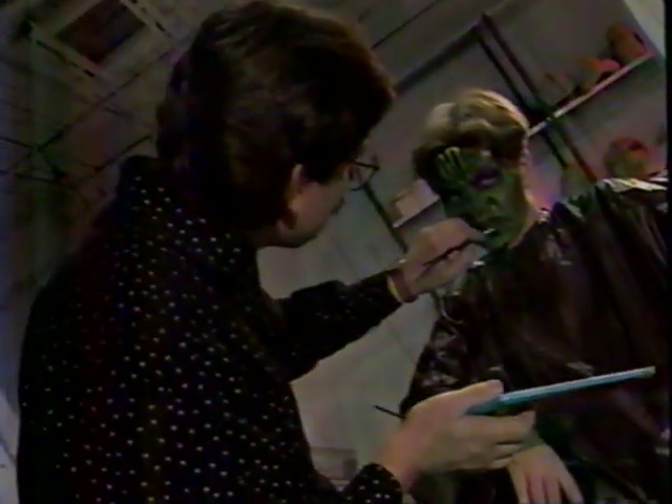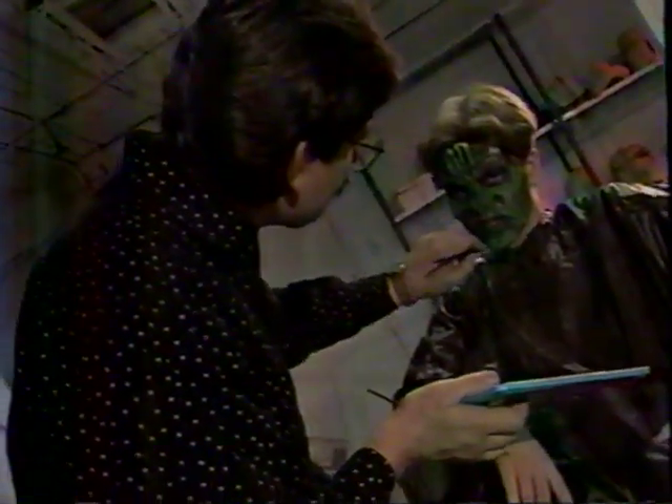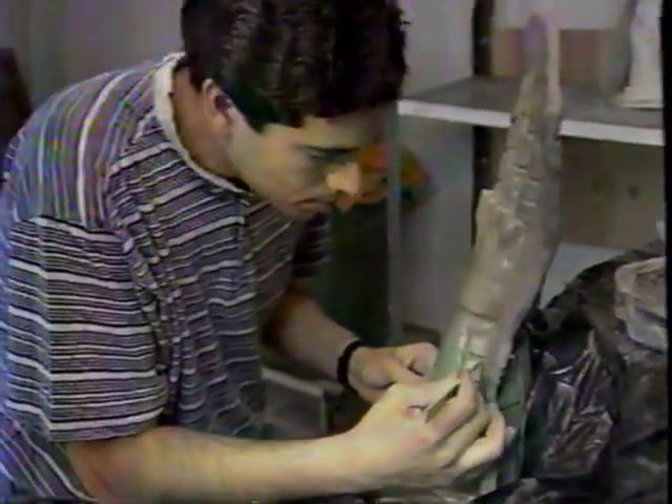Can you offer any advice to kids who might want to be special effects artists? Yeah, study your art and practice your drawing at this stage. Get some plasticine at home and start sculpting. That's a really important part of what we do. That's about it.